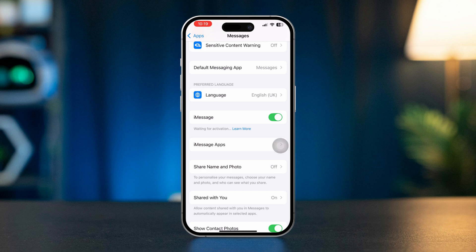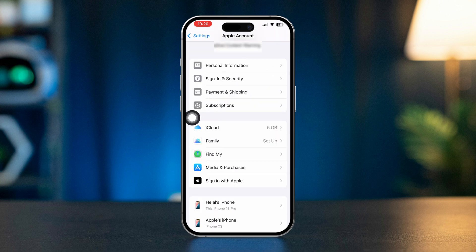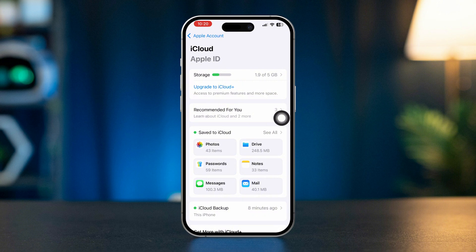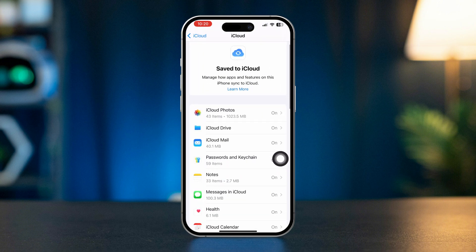Sync messages via iCloud. In Settings, tap Apple ID, then select iCloud and tap See All. Toggle on Messages in iCloud to sync messages across both devices.